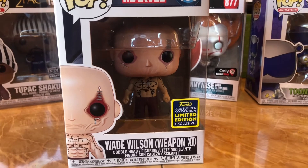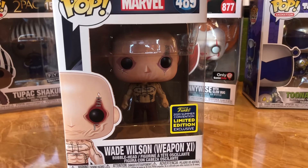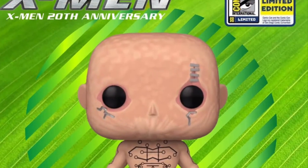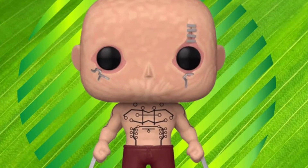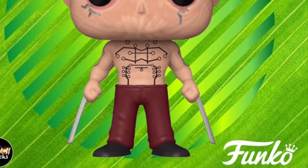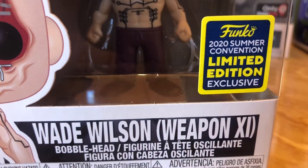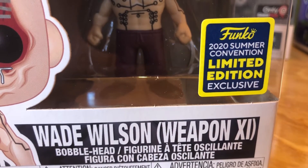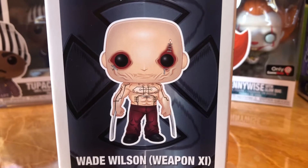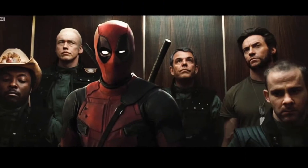We got another 2020 Summer Convention Limited Edition exclusive. I got this online at Walgreens — I had to have it because this is the Wade Wilson Weapon X, the infamous Deadpool from the Wolverine movie. It is Marvel 489. I think a lot of people are going to love this piece because of how horrible that movie was and how they butchered Deadpool. But the funny thing is, a lot of people love it because Ryan Reynolds in his Deadpool movies continued to make fun of that project he did.